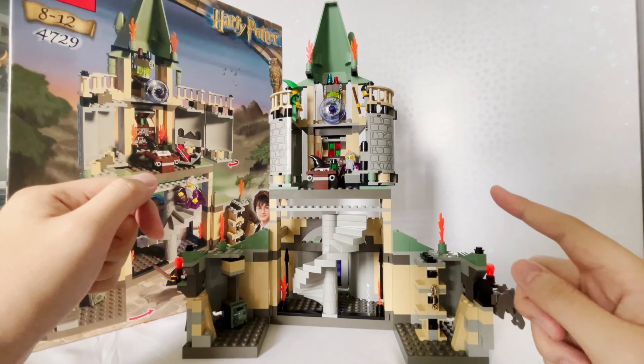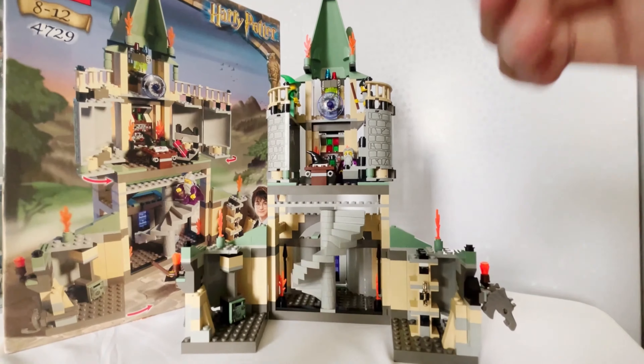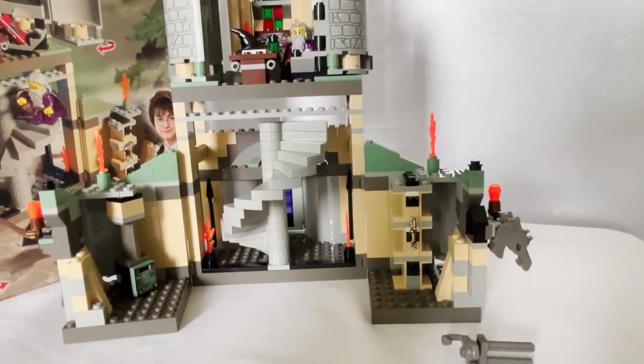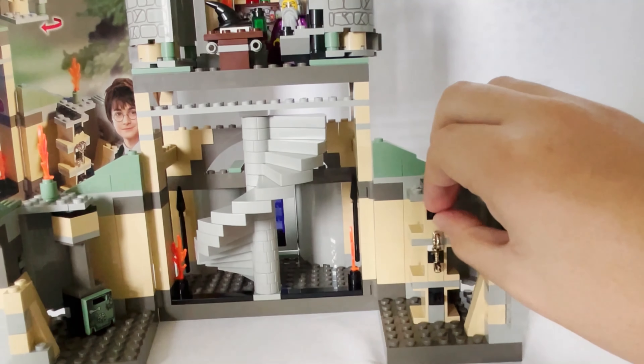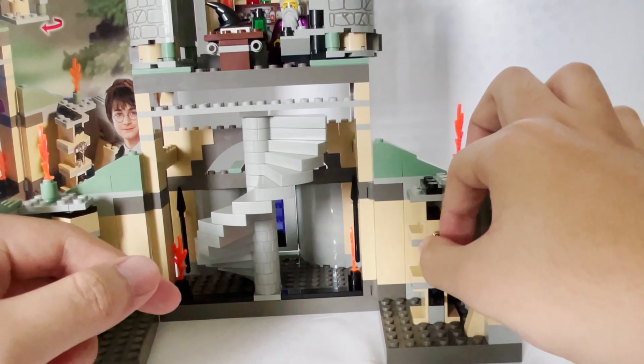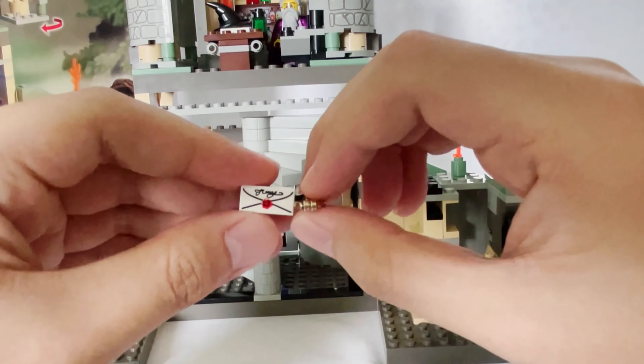Anyways, without further ado, let's fast forward with the time turner and go on with the review. Now finally we have this full set in our hands — doesn't it look absolutely phenomenal? Let's go on to the set design first before we go on to the minifigures. On with the build of this amazing set, Dumbledore's Office.